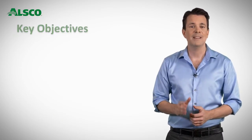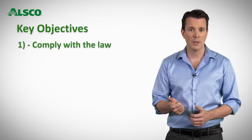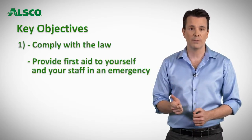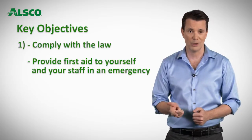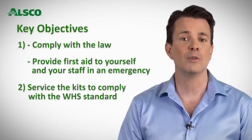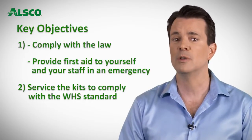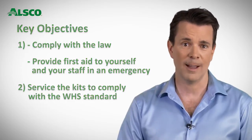The ALSCO first aid program meets the two objectives of the business owner. The first objective is that as a business owner you have a first aid kit to comply with the law and to provide first aid to yourself and your staff in the event of an emergency. The second objective is to have your kit serviced, ensuring sufficient content to meet the WHS standard and that all products are in good order and within their expiry date.